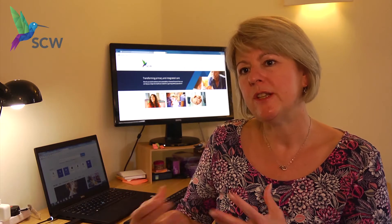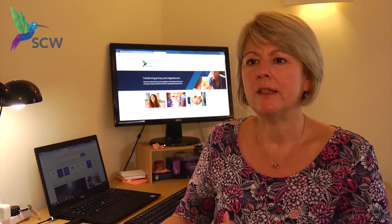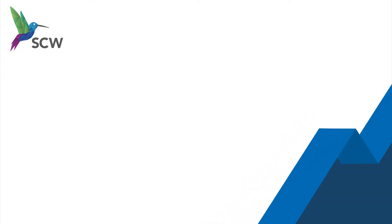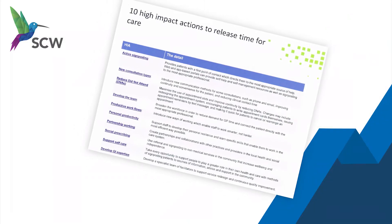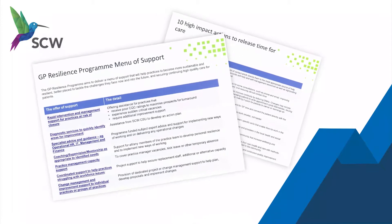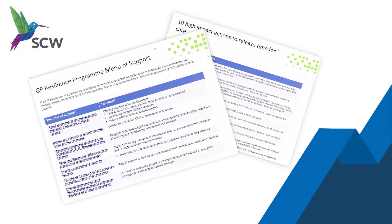I challenge in the nicest possible way and start them thinking about what kind of things they could do differently. We look at the 10 high impact actions and the menu of support that's in the GP resilience document and we badge the actions against those headings.